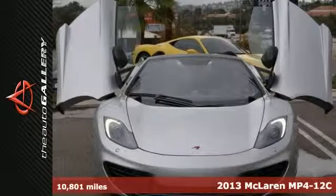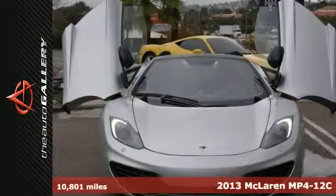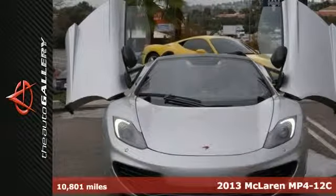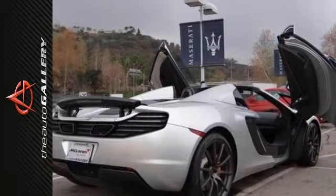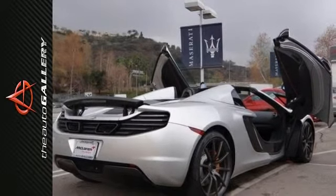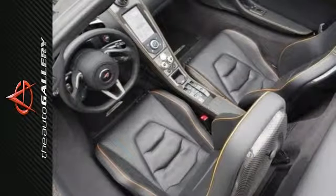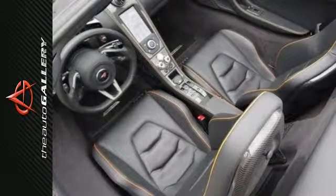It's a 2013 McLaren MP4-12C Spider. It comes in the rare Supernova Silver Elite paint and it has a black interior. This one has the original MSRP of $334,520 and only 10,801 one-owner miles. It's McLaren Qualified eligible.